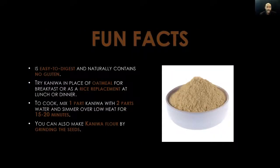Fun facts: kaniwa is easy to digest and naturally contains no gluten. So for all of us who have any type of gluten allergies or gluten intolerance — good news — kaniwa contains zero gluten. Also, try kaniwa in place of oatmeal for breakfast, or as a rice replacement at lunch or dinner. So if you're fed up with eating rice and oatmeal all the time, it's always good to switch it up — say hello to kaniwa.